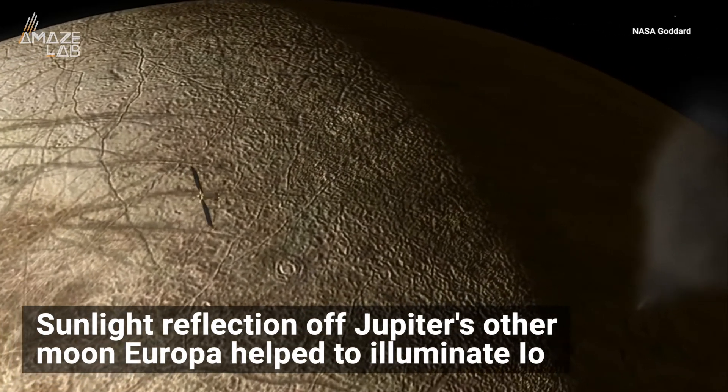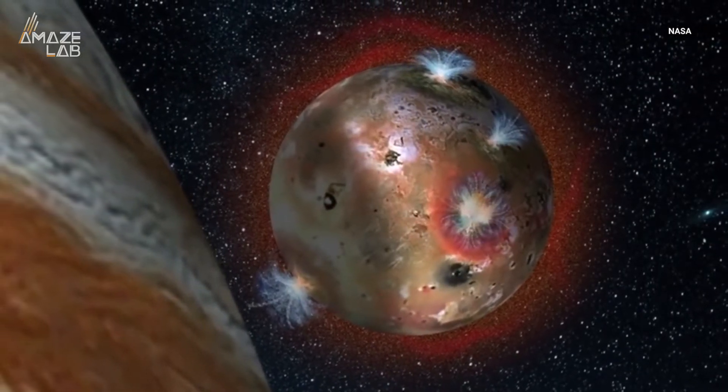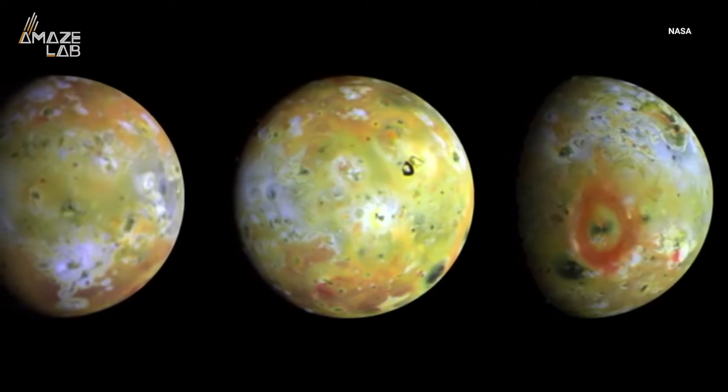Researchers say that the sunlight reflection off Jupiter's other moon Europa helped to illuminate Io and the plume. They also say the discovery could lead to further insights into the interactions between Jupiter and its moons, and how it affects the volcanic activity on Io, or the freezing of its atmosphere during an eclipse.